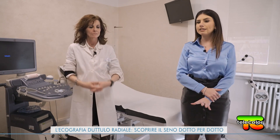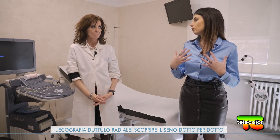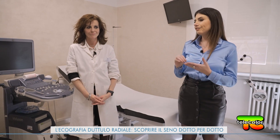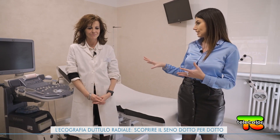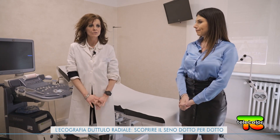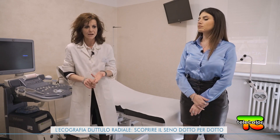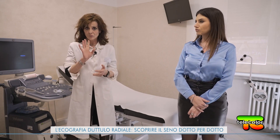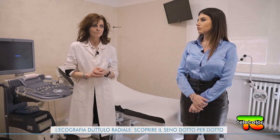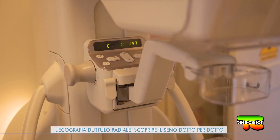La mammografia e l'ecografia tradizionale, a differenza della metodologia che utilizzate voi, sono più invasive? No, assolutamente no. Gli ultrasuoni sono ultrasuoni, che siano 2D, 3D o radiali, senza mezzo di contrasto, non sono assolutamente invasivi. La mammografia, grazie alle scoperte di Madame Curie sulle radiazioni ionizzanti, include anche la tomosintesi e la mammografia con mezzo di contrasto. Poi c'è la risonanza magnetica, che utilizza i magneti. Queste sono le tre fondamentali metodiche diagnostiche in campo senologico.